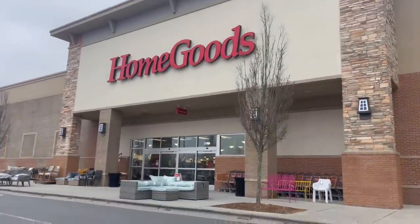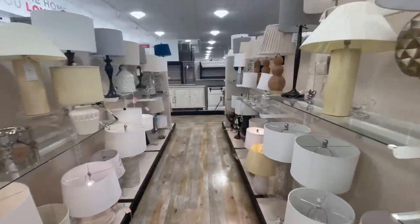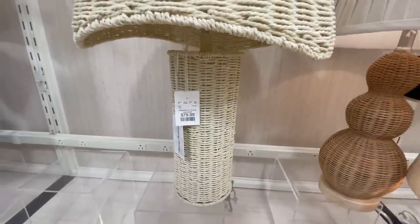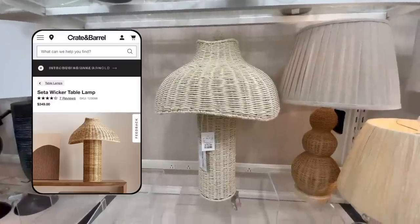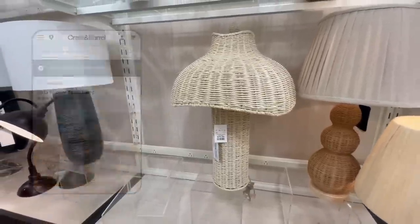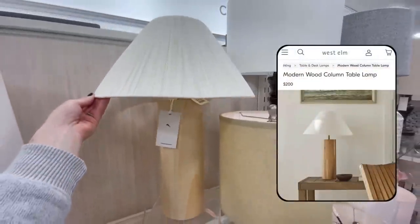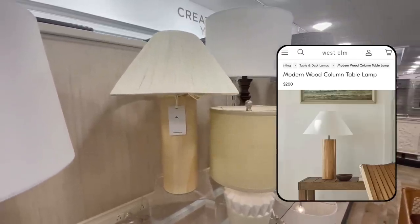Here we are at Home Goods and the first spot I checked out that had a ton of designer dupes was the lighting section. Home Goods lighting has kind of been hit or miss in the past, but they have so many stunning table lamps right now, like this asymmetrical woven one that is a nearly identical dupe for the set of wicker table lamp at Crate and Barrel priced at $350 — you can get this same exact look for $80. Next, this wood base lamp for $40 has super similar lines to one at West Elm that's over four times the price.